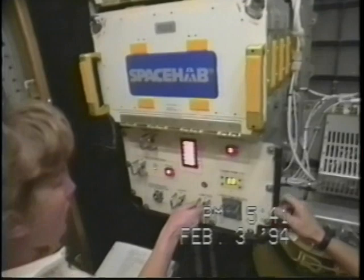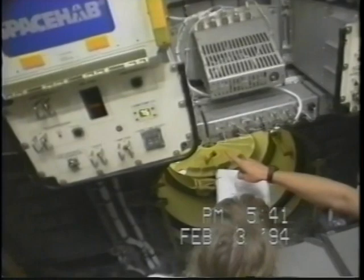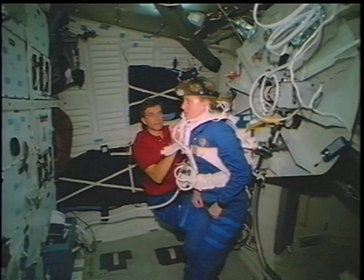The Spacehab module worked very well. All of the systems worked very well, and it turned out to be a really nice environment to work in. Here we are checking out the initial systems and doing the setup of the module before we start doing the experiments. Even on the end of flight day one, we were busy doing DSO-201, which is sensory motor investigations.